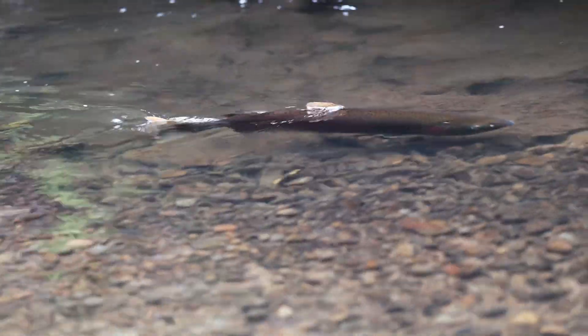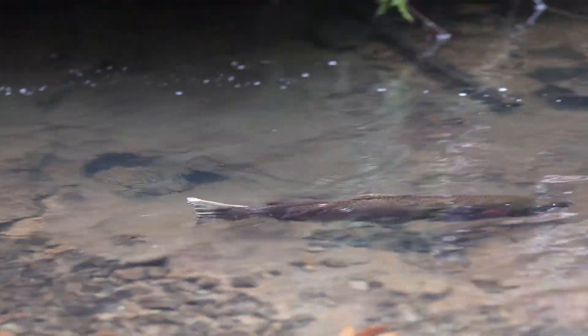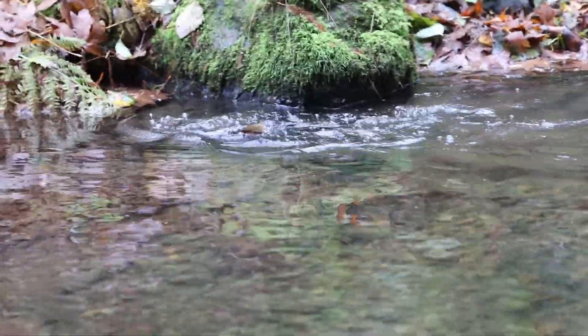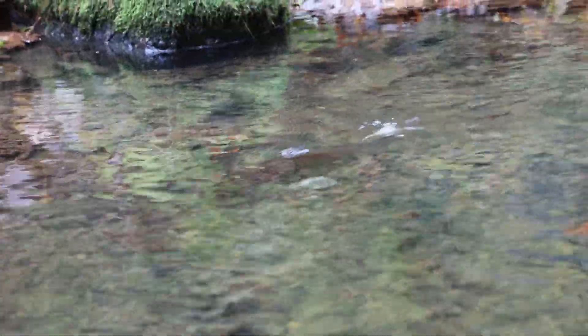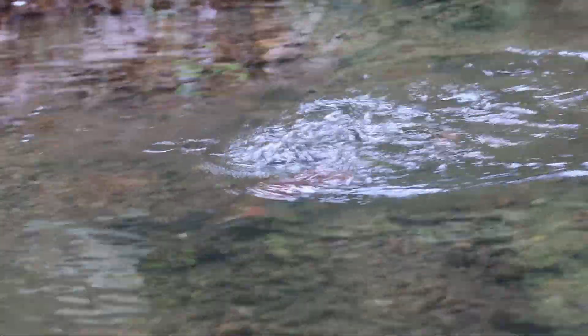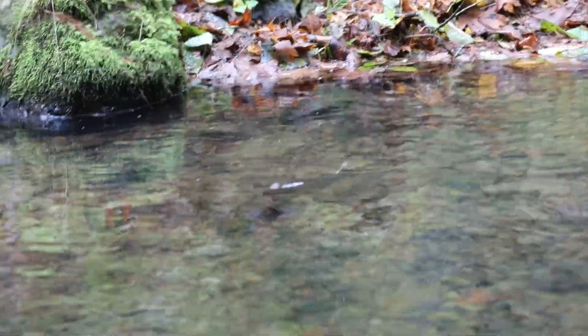The female swims downstream to the opposite end of the pool to test the suitability of various spots within the gravels to ultimately build her nest or redd. As she decides this is the place, she will build one or more redds, and spawning could occur in several days to a week.